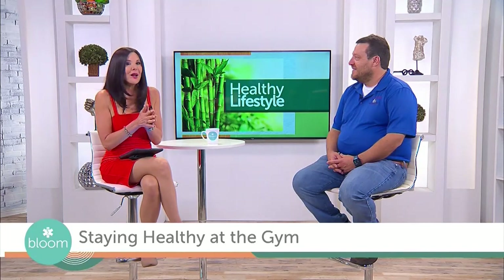Matthew, thank you so much for joining us. So I saw that statistic, it completely grossed me out and I'm at the gym all the time. So what are some of the germiest spots at the gym?